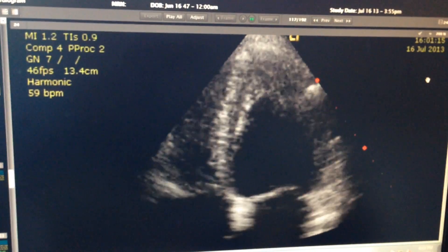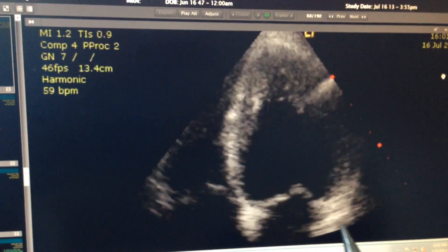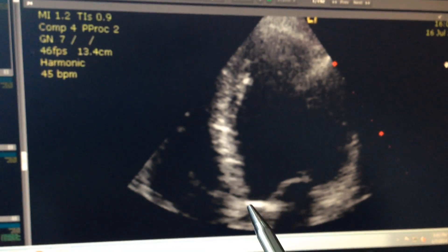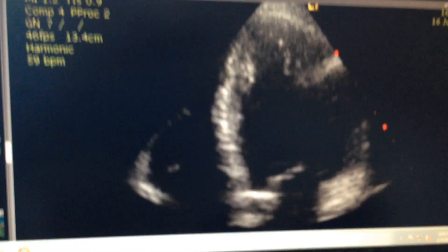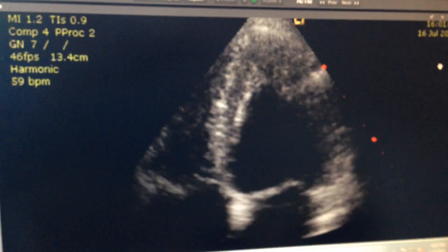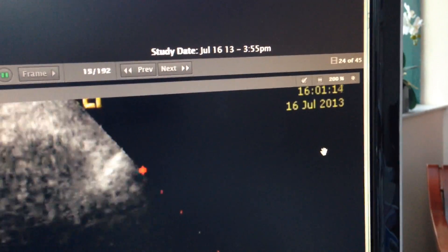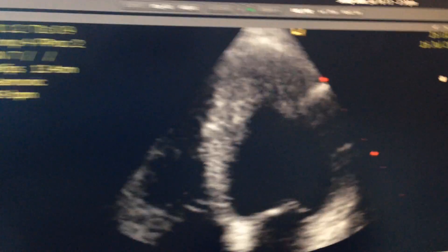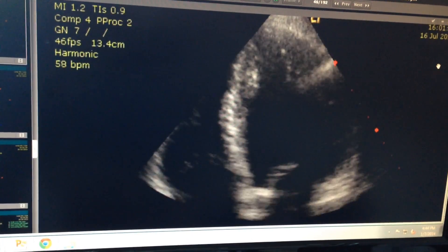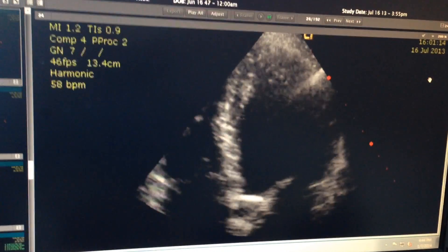And this is what his heart looks like after it was treated with stem cells. It's an ultrasound again. You can see the valves that are opening and closing down here, the muscles of the heart around, and you can see how much stronger that squeeze is — it's actually normal at this point. This study was done in July of 2013.